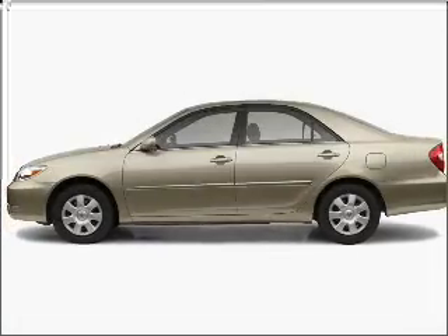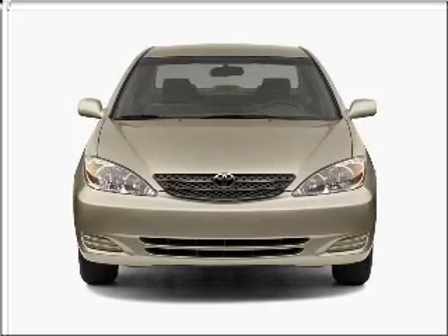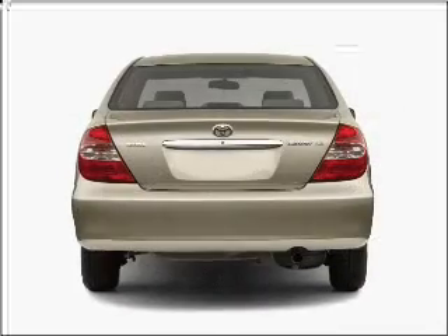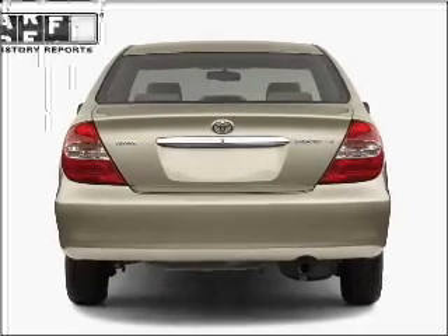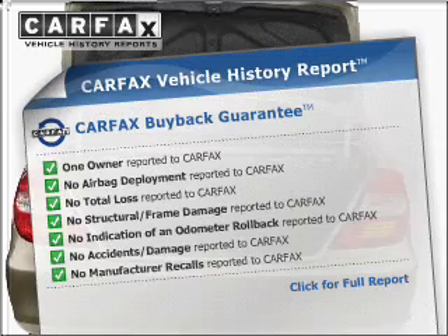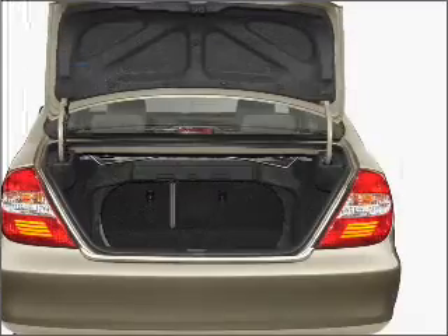Imagine yourself in this 2002 Toyota Camry. Find everything you want in a ride under one roof with this vehicle. With an efficient four-cylinder engine connected to a smooth shifting transmission, know the history on this ride and greatly reduce your buying risk with the included Carfax Vehicle History Report.